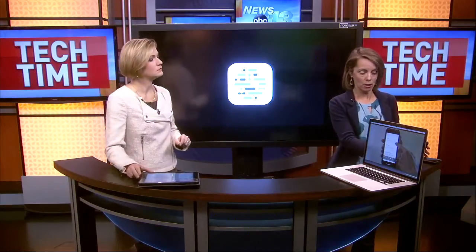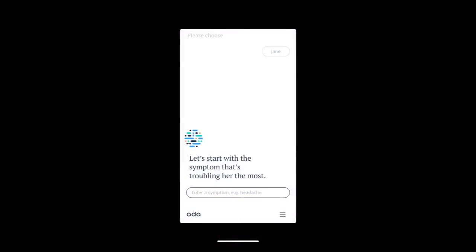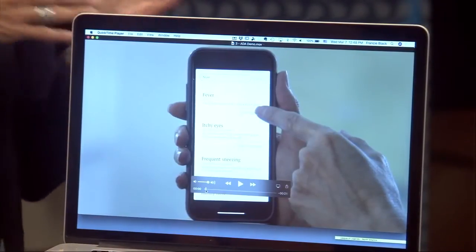It's called Ada, and it's been around in Europe for about a year where they were testing it, and it's just been released into the US. The way it works is very simple. After you enter in your health history — so let's say you have diabetes or high blood pressure — that's already in the system and you only do that once when you sign up. Then say you're having a symptom. It starts with the symptom that's troubling you the most, and you can put in fever, headache, rash, whatever it might be.